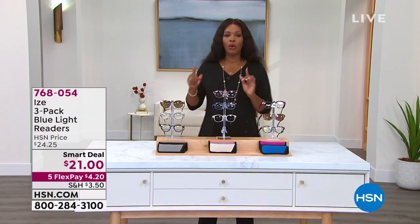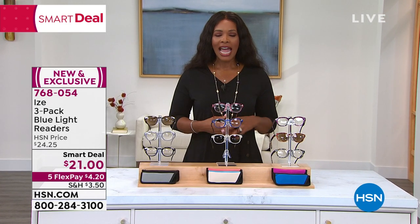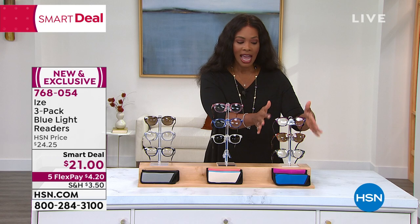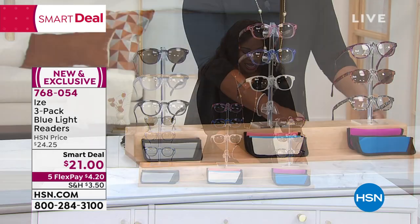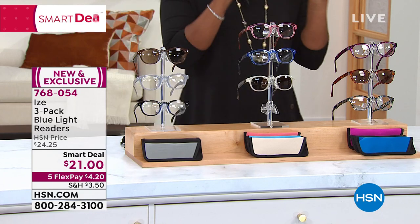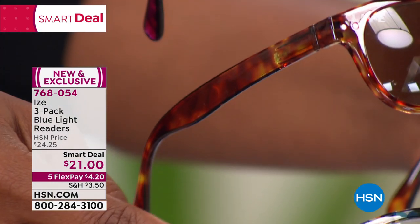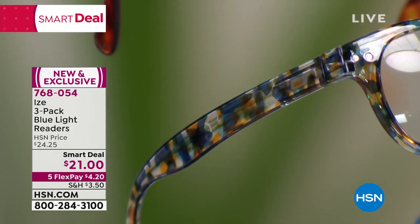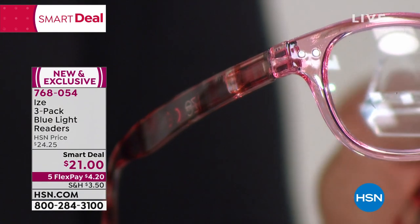We've got time for one more item — a smart deal from a brand called Eyes. It's a three-pack of blue light readers. You're going to get two of the clear readers and one pair of sunglass readers. Each pair comes with its own color matched case. We have three color options: Confetti Tortoise, which has a beautiful purple, tortoise, and multicolor; Milky Stripe with a pink, blue, and cream with stripes; and a neutral pack with brown, gray, and black.